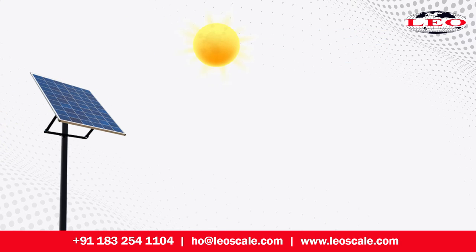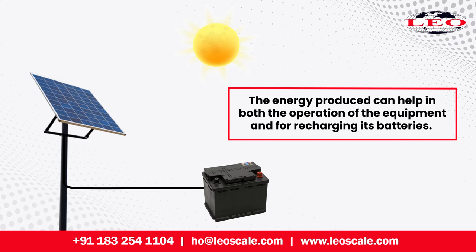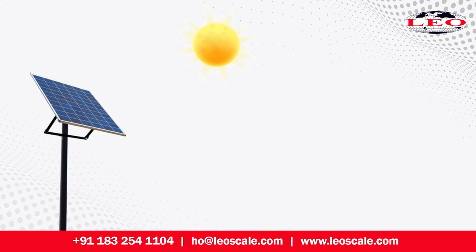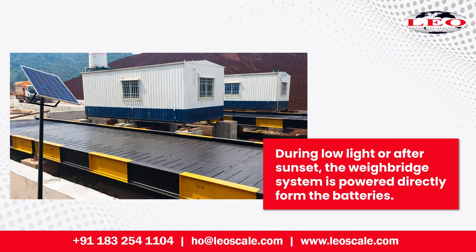When exposed to sunlight, the energy produced can help in both the operation of the equipment and for recharging its batteries. During low light or after sunset, the waybridge system is powered directly from the batteries.